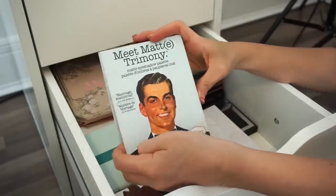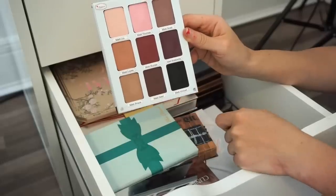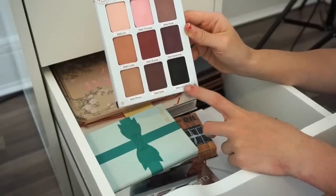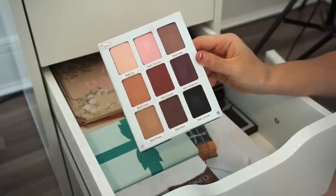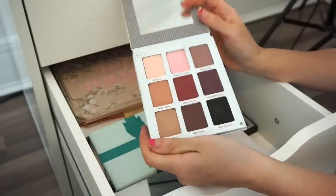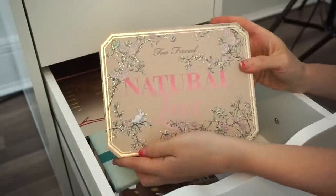Next is the Meet Matrimony eyeshadow palette. I like this one a bit more than the other Balm palette — I use several shades regularly, and the black is really good. It's so pretty so I'm going to keep this for now. If I don't use it I'll declutter it in my next video.